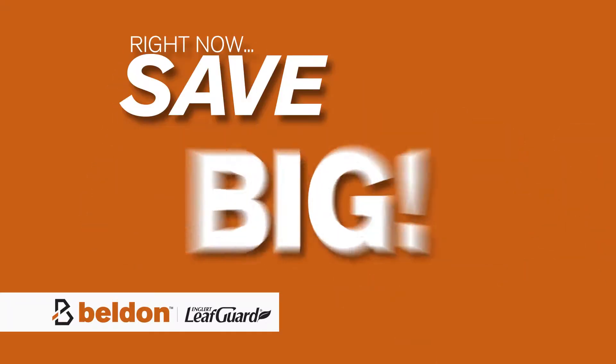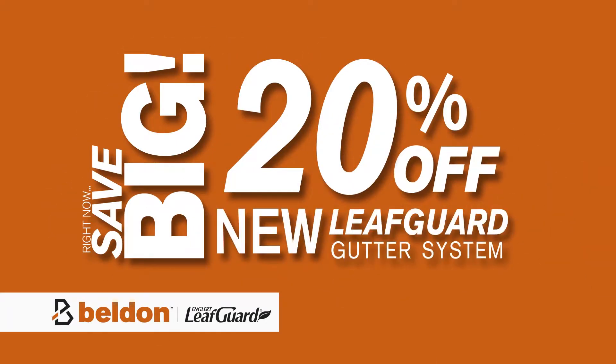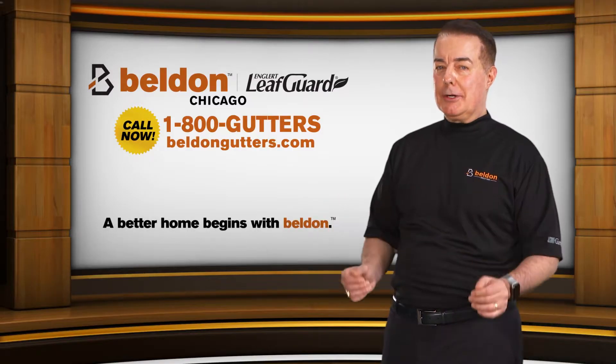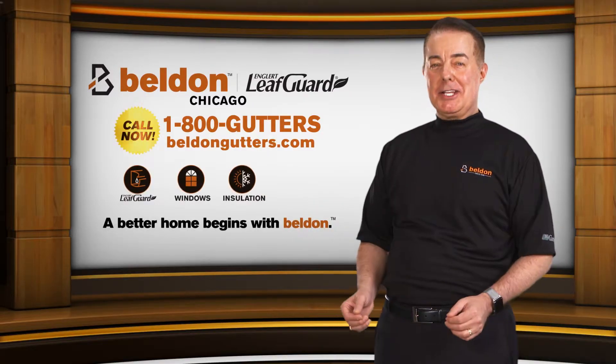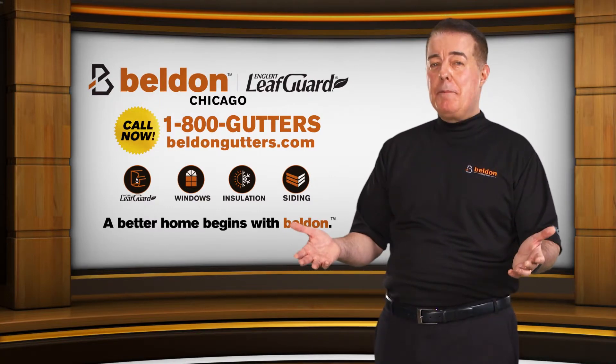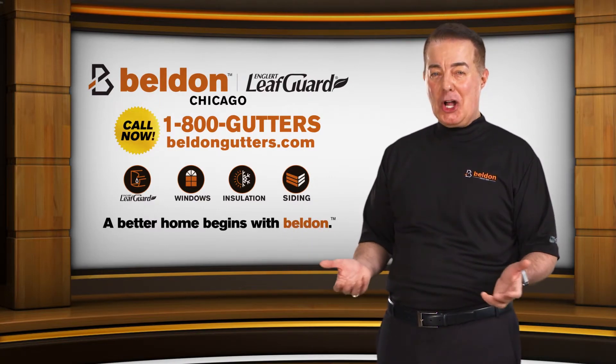And right now, save big — 20% off your new LeafGuard gutter system. That's right, 20% off. Plus, no money down, no interest, no payments for 12 months. Call 1-800-GUTTERS for your free in-home consultation. Never have clogged gutters again. Belden LeafGuard — a better home begins with Belden. Call now.